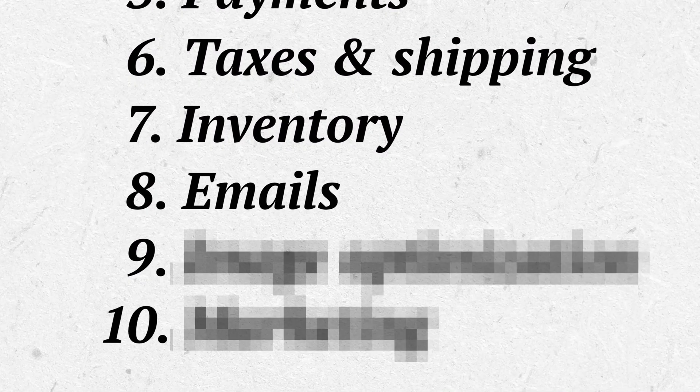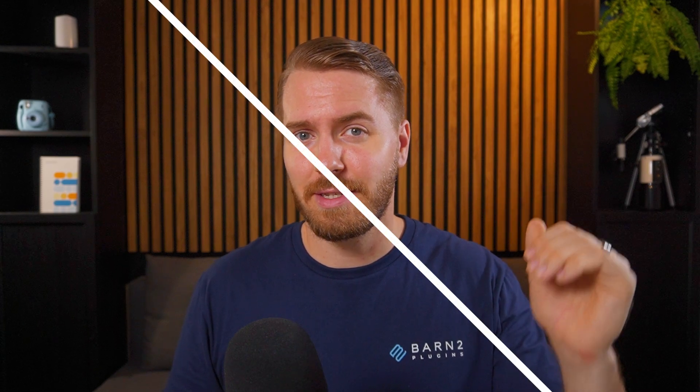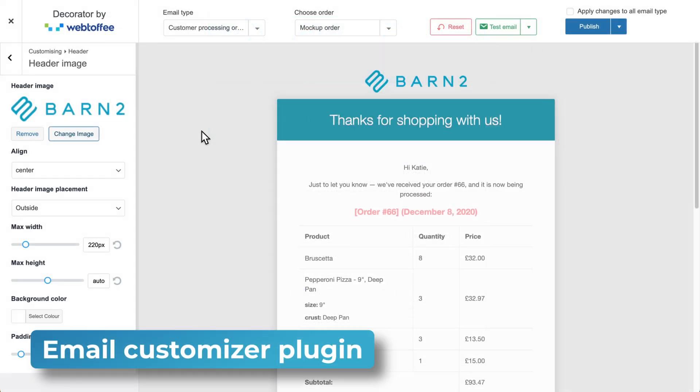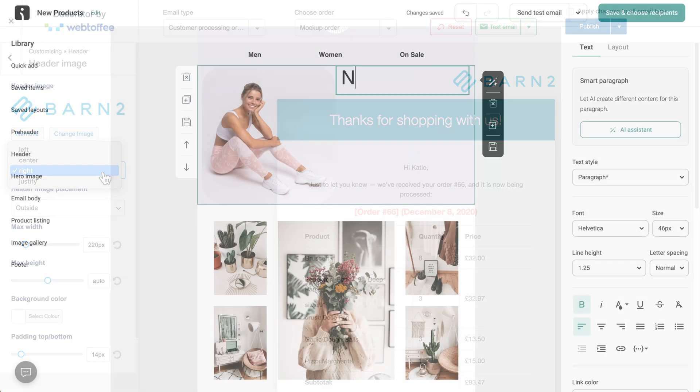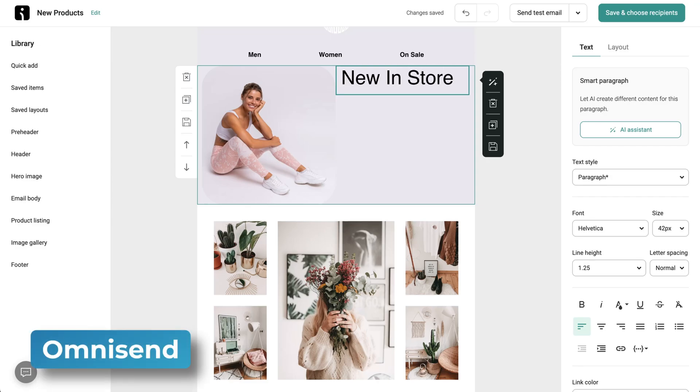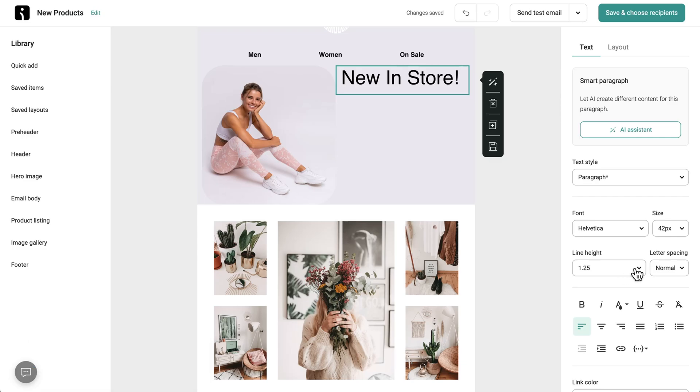Number eight on our list is email automation. Emails serve two main functions in e-commerce: to inform and to increase sales. Order updates and payment confirmations can be set up in WooCommerce itself, although you may want to look into a free customizer plugin to make the emails look more professional and on-brand. For marketing purposes, I recommend a third-party option like OmniSend, which makes it easy to set up email sequences and target specific groups within your customer base.